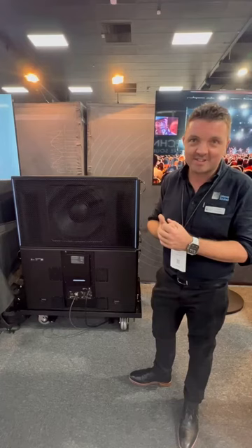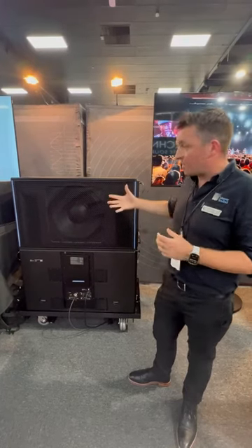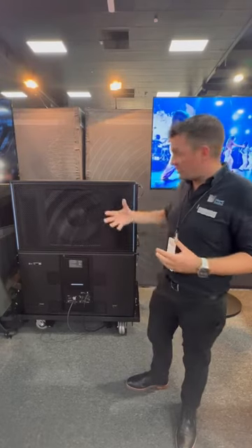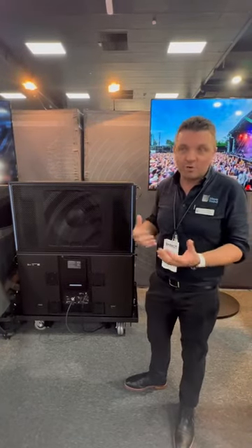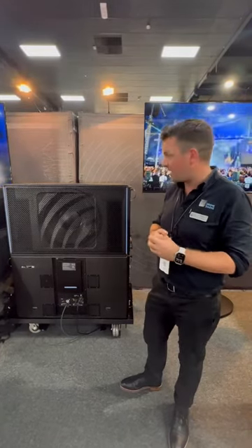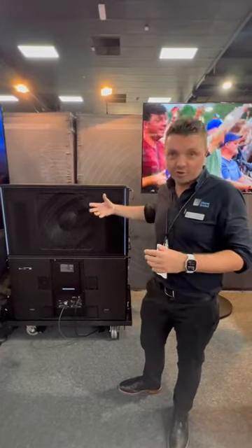It's an incredibly powerful box. A 21-inch driver alone is quite a lot of mass to move, so in order to move it quickly and to be able to get that detail that you would come to expect from Meyer Sound, we've actually put four voice coils in it.